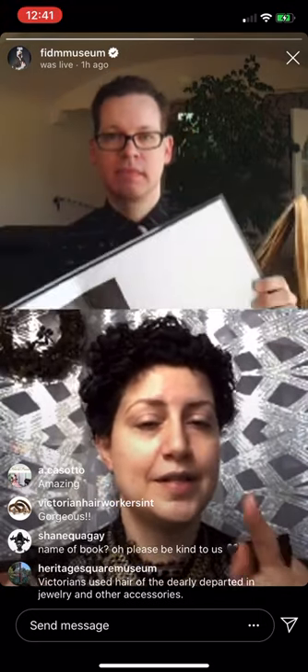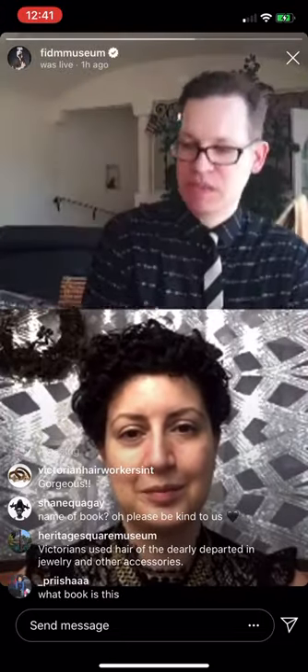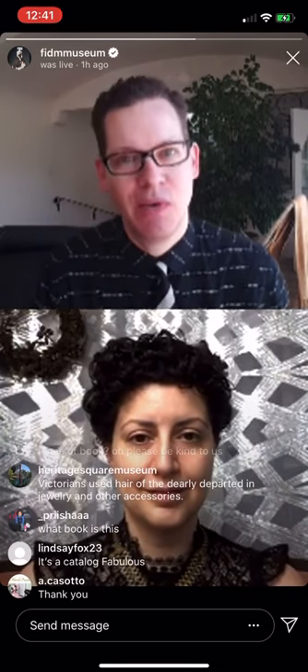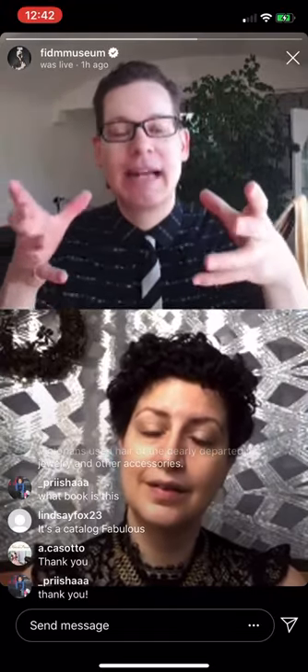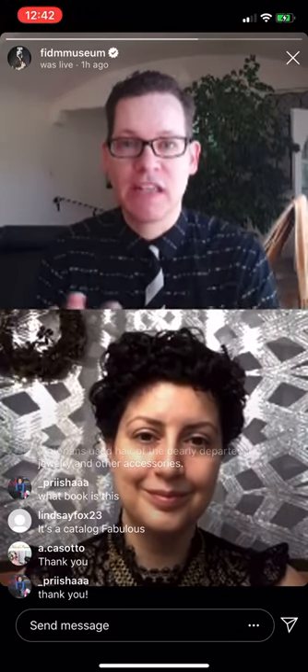Somebody in the comments wants to know the name of this book. It's called Fabulous — published in 2011 by the FITM Museum. You can purchase it through our museum website, but unfortunately our museum shop is closed because our galleries are closed due to the current situation. It's worth acquiring because it's pretty fabulous. Also, just FYI, the diadem is Italian, and it still has its original box that was custom made for it — so we have the maker's mark and everything. It's marvelous that we have that much information.